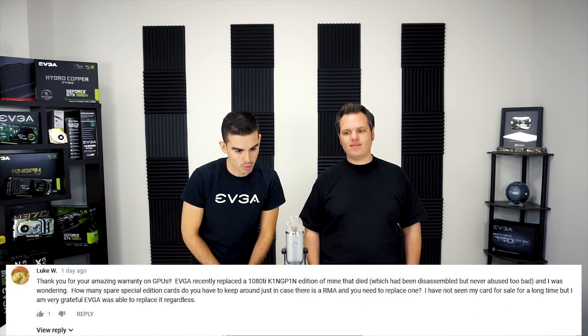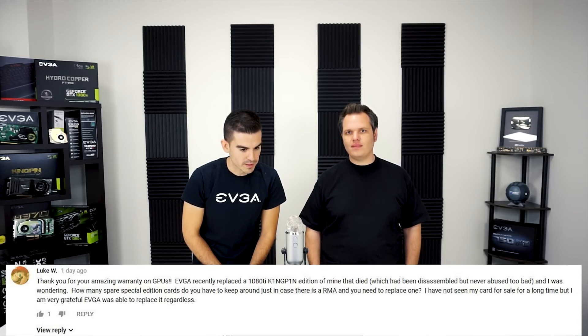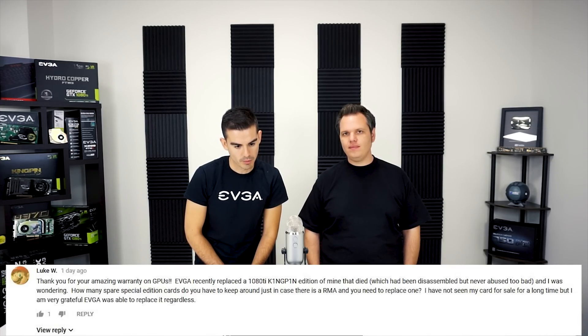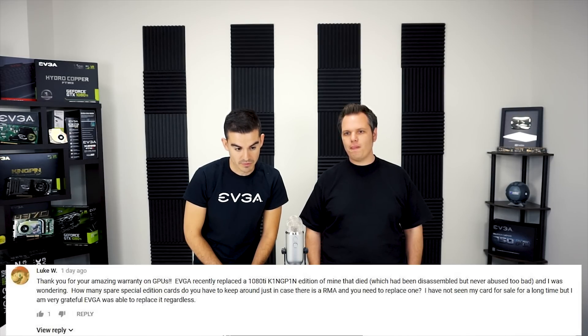First question is for you Joseph, from Luke W on our EVGA channel. He says: 'Thank you for your amazing warranty on GPUs. EVGA recently replaced a 1080Ti Kingpin Edition of mine that died, which has been disassembled but never abused too badly. I was wondering how many spare special edition cards do you keep around just in case there's an RMA?' There certainly aren't any specific number of replacements, but we do keep replacements on hand. We also get RMAs, and those can be recertified, fixed, or sometimes there isn't even an issue but they sent it in.